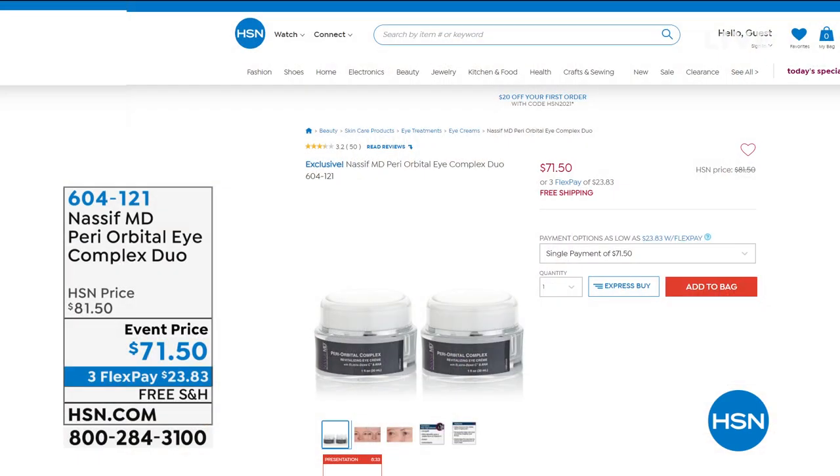We are continuing with Beauty Innovations. There are all kinds of wonderful specials here at HSN on hsn.com. Let's take a look at a few things that are going to be coming up for you in this hour.